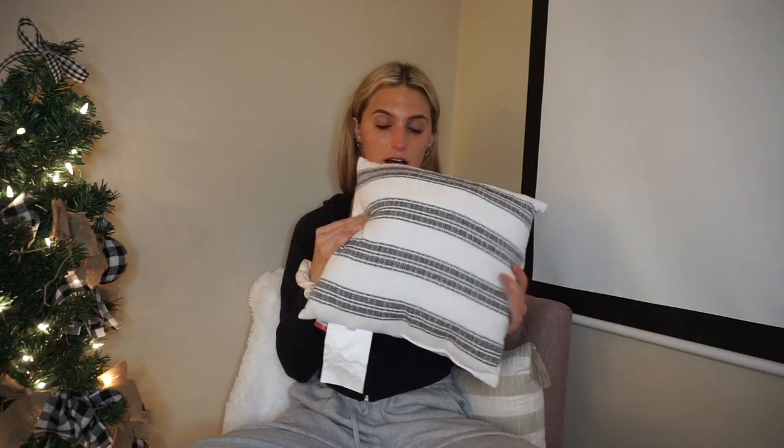So I went to the dollar store and Target and I'm going to show you guys what I got. I'm just going to start off with Target. I got this in the $1 to $5 section at Target — that's where I got majority of my stuff from. I got this pillow that just says 'Make Yourself at Home.' It has this side and it also has this other side as well, which I think is really cute.